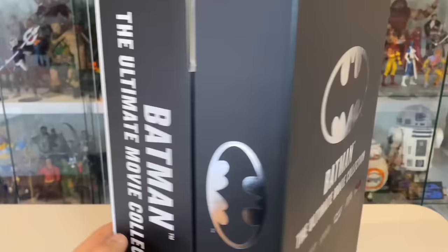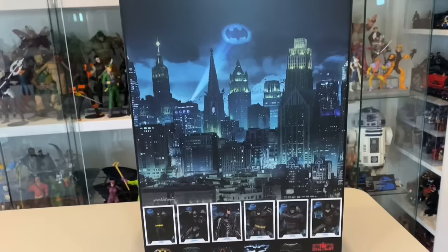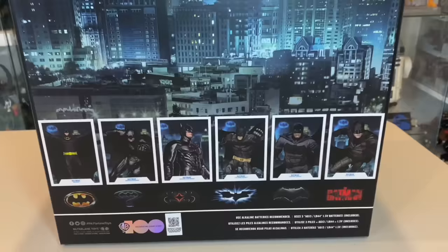On the side: Batman, the Ultimate Movie Collection. You'll have to excuse the handheld camera work — this is a very big box and I can't really manage to get it in frame any other way. On the back, we have this quite beautiful art of Gotham, and previews of the trading cards showing the six Batmen represented in this set, using some very nice comic-inspired art.